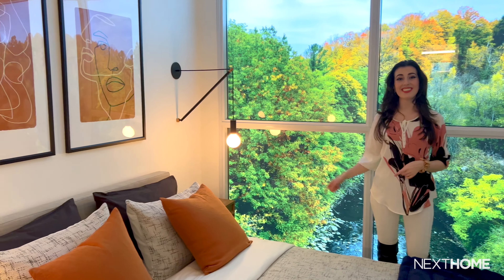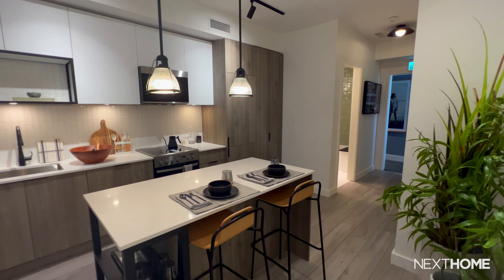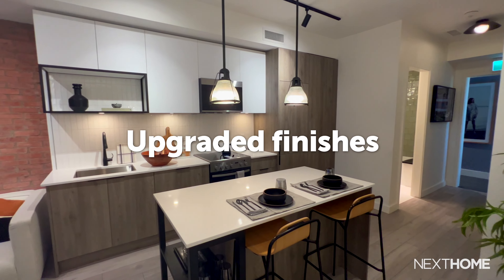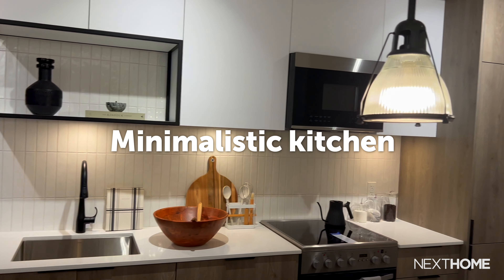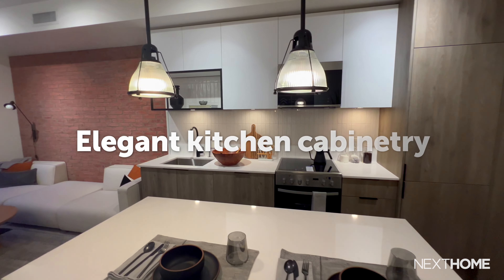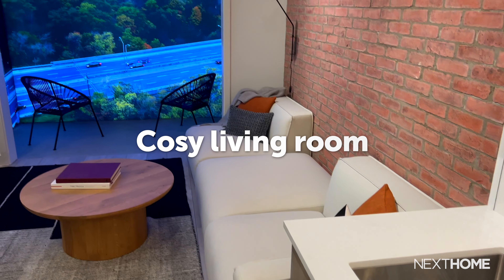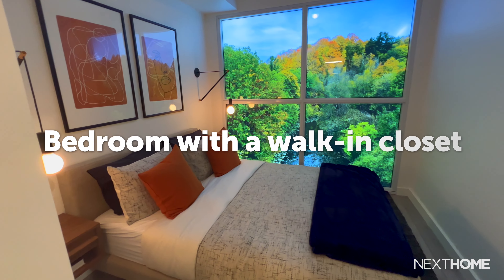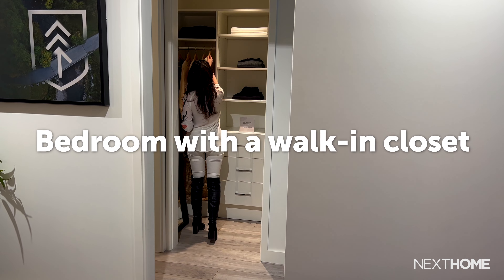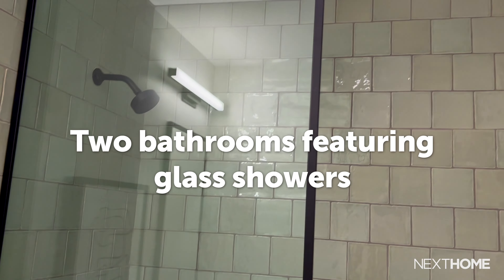The suite showcases the project's charm and modern design and features many beautiful finishes, some of which are special upgrades that can be requested for your home. Here we have a minimalistic kitchen with its elegant kitchen cabinetry and tile design, a cozy living room with a rustic brick wall, a lovely bedroom with a walk-in closet, and two bathrooms fully equipped with glass showers.